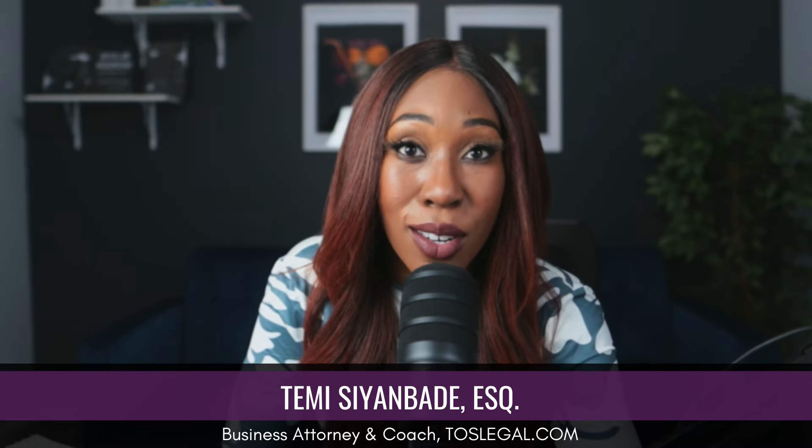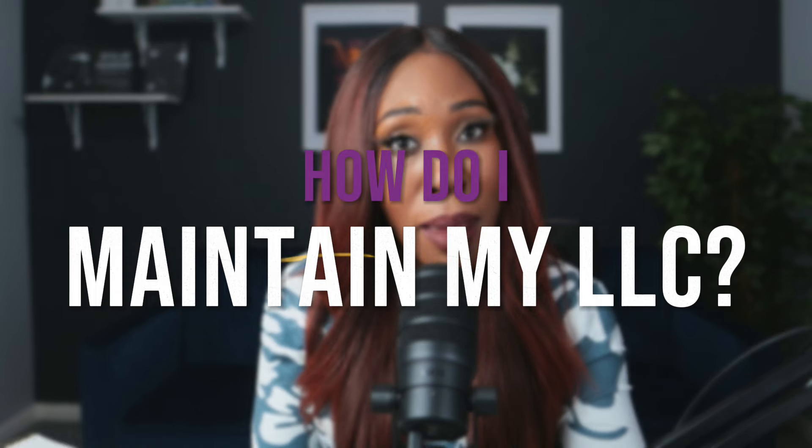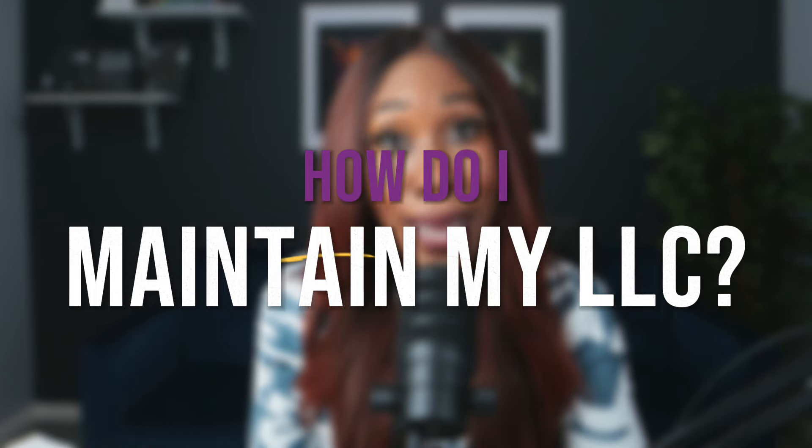Now, if you're new to the channel, my name is Tami Shambadi. I'm a Houston-based attorney and the host of Ask Tami Live, where we discuss the best ways to establish your business, protect your name, and keep your profits. And today's question of the day is: how do I maintain my limited liability company?